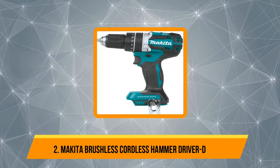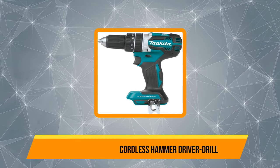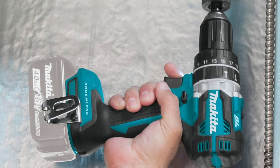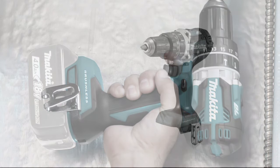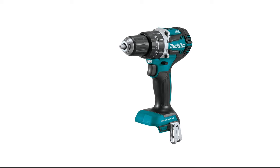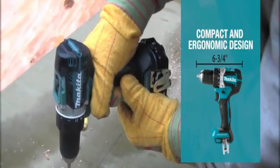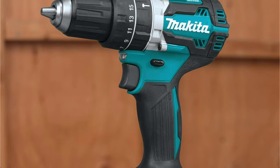Our second product is the Makita Brushless Cordless Hammer Driver Drill. Makita is a highly premium and high-end brand of power tools. So if you are looking for a premium hammer drill, then you should consider the Makita XPH12Z mentioned here. It is one of the more expensive options on this list, and it has a higher price since it is a battery-powered half-inch hammer drill. It uses 18V batteries to power its brushless motor, which is quite smooth and silent.